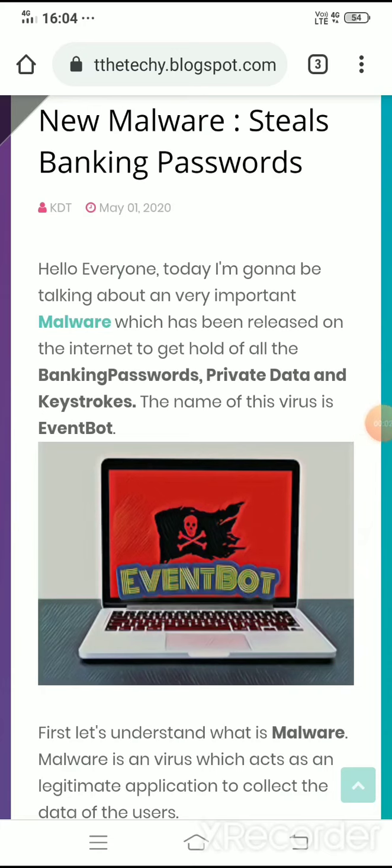Hello everyone, I'm KDT and this is the audio version of the blog which I have released. The title of the blog is 'New Malware Steals Banking Passwords.' Today I'm going to be talking about a very important malware which has been released on the internet to get hold of all the banking passwords, private data and keystrokes.